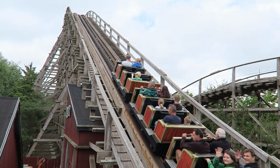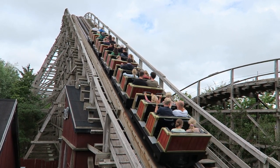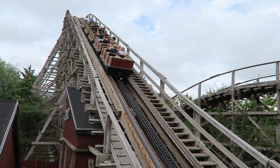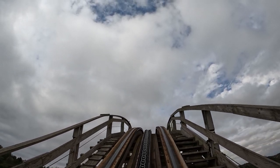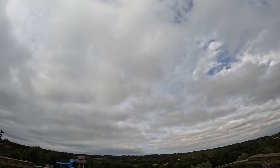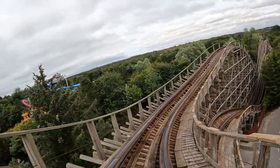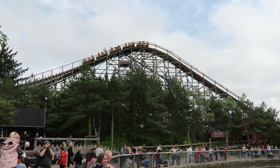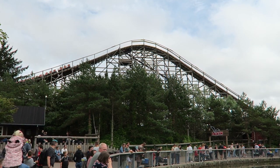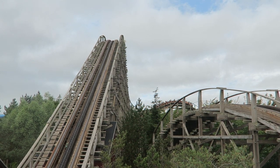Once dispatched, you immediately head up the lift hill. You get a nice view of Orkainen to your left, though trees block most of the rides to your right. At the top, rather than going straight into the main drop, Falcon has a pre-drop — a really shallow incline that banks 90 degrees to the right at the bottom. It's not particularly thrilling, but it allows the train to build up considerable speed. The ride then slightly rises upward, giving those up front a quick pop of airtime.